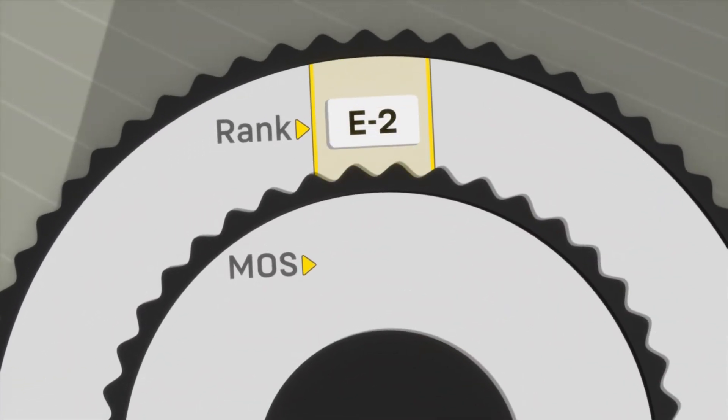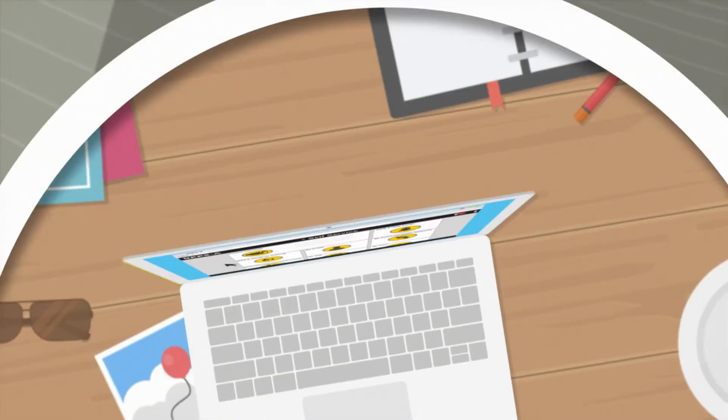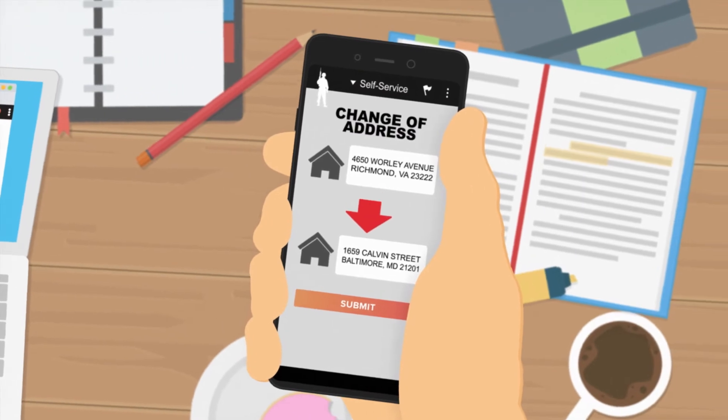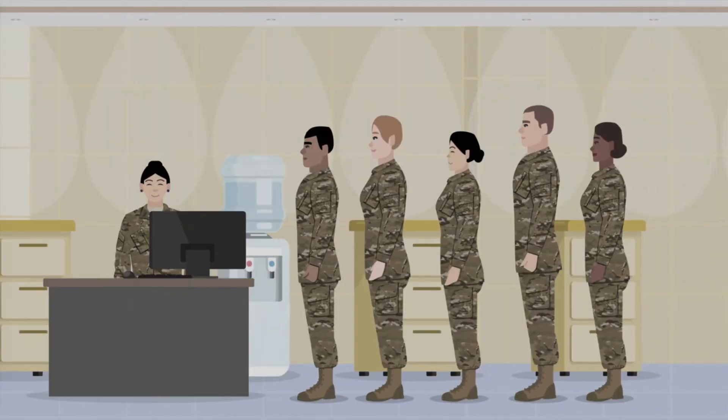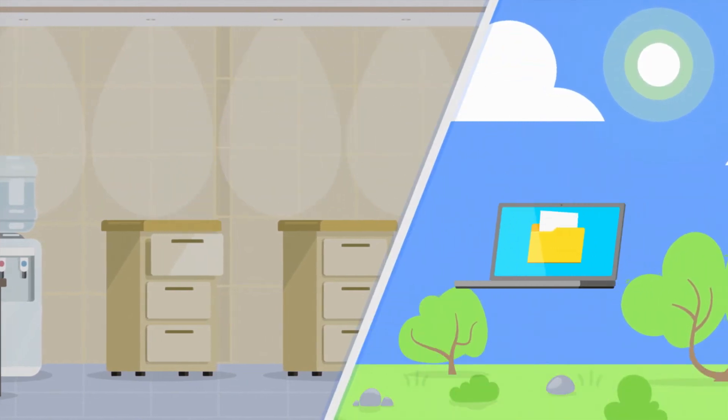No matter your rank, no matter your MOS, you will be using this system. You will use IPSE to electronically update your record and submit personnel actions, like changing your address. That means fewer visits to your S1 shop. The Army is going paperless.